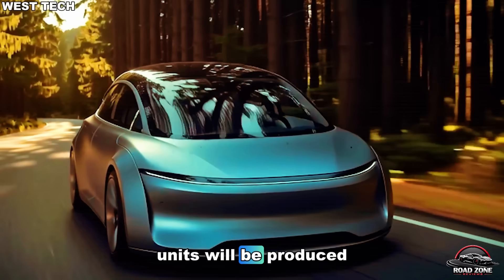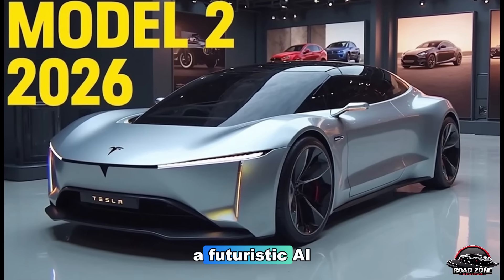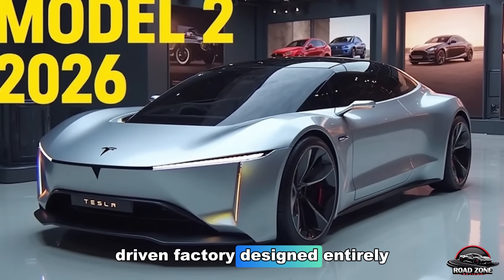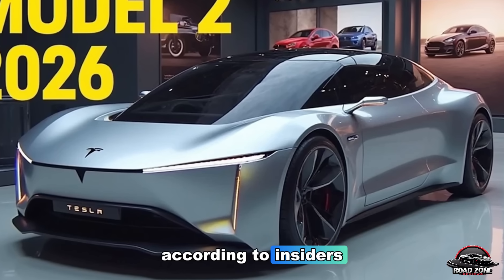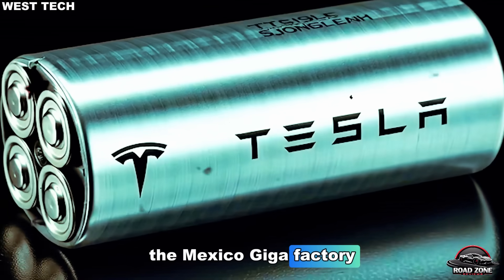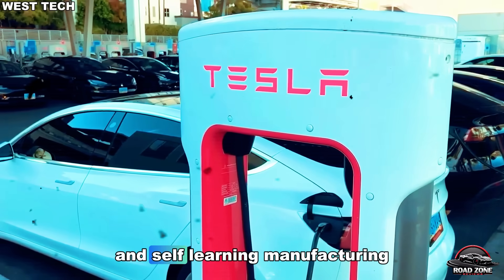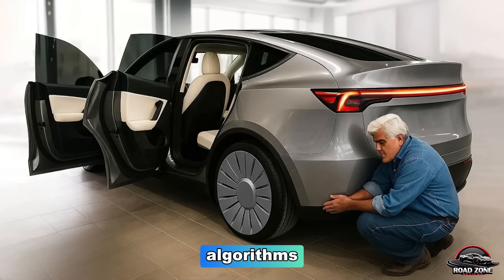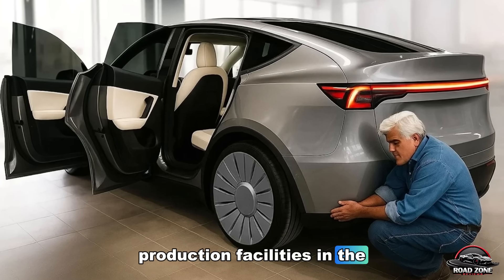The first Model 2 units will be produced at Tesla's new Giga Mexico — a futuristic, AI-driven factory designed entirely around automation. According to insiders, the Mexico Gigafactory will use next-gen robots, AI logistics systems, and self-learning manufacturing algorithms, making it one of the most advanced production facilities in the world.